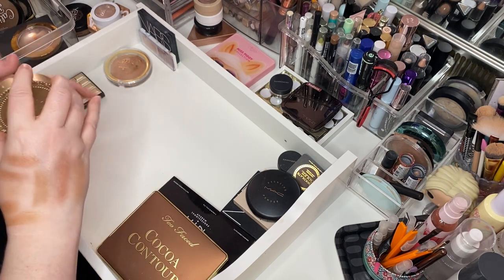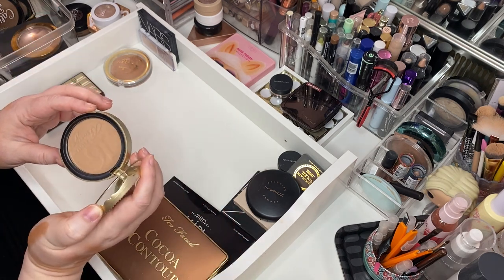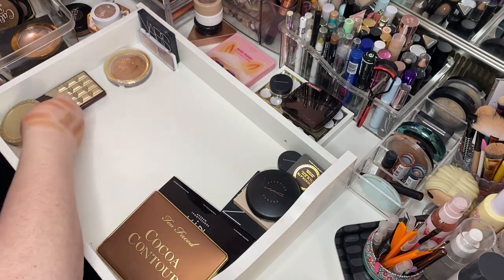Too Faced Endless Summer. Got plenty of Too Faced bronzers likely in the other drawer. There's Endless Summer — it says 16 Hour Bronze. She's nice, keeping her.